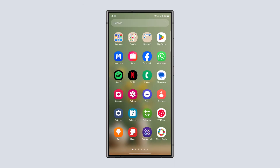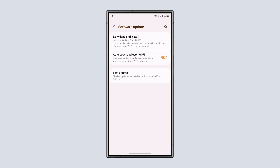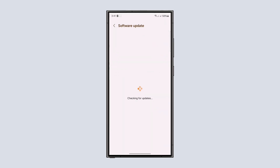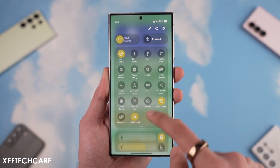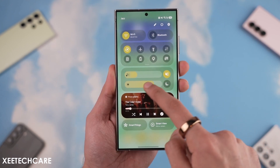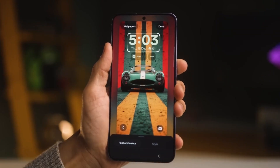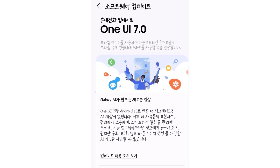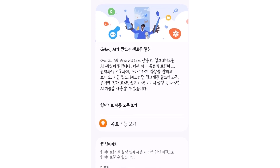Updating to the official One UI software is simple. Just go to Settings, then Software Update. Your phone will connect to Samsung's server to check for a new update. If one is available, tap Download and Install. Since you're moving from One UI 6.1 or the One UI 7 beta to the full One UI 7.0 version, it's a good idea to create a backup first. Samsung updates are usually safe, but it's always smart to be careful when installing a big software upgrade.